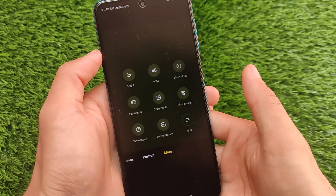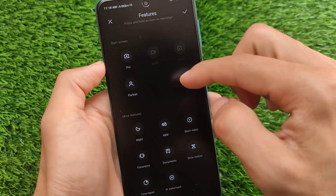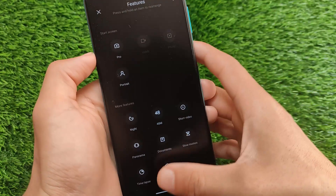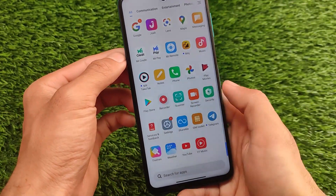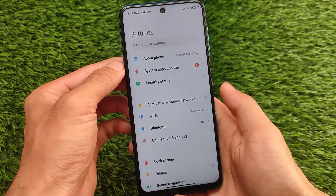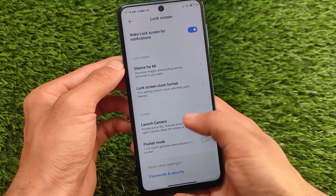If you are a MIUI lover you can simply install this build on your device. But if you're looking for some interesting features, you might need to unlock your bootloader and install custom MIUI ROMs that include those features. If you're looking for something different in the lock screen, etc., there's nothing new to talk about.